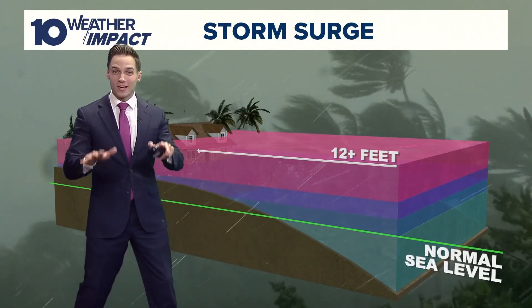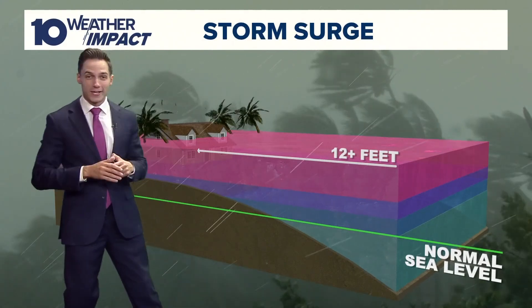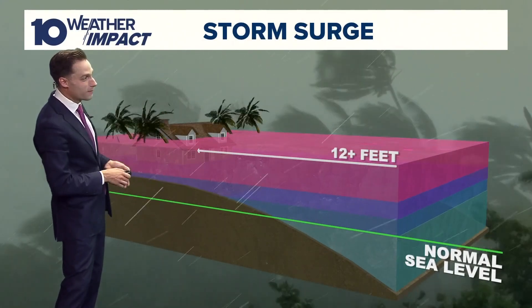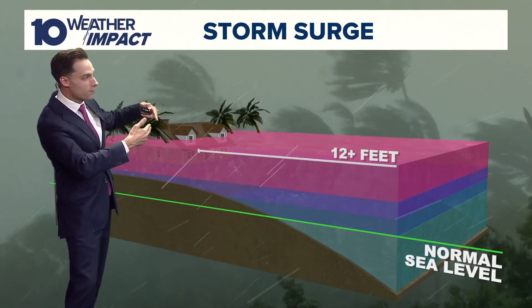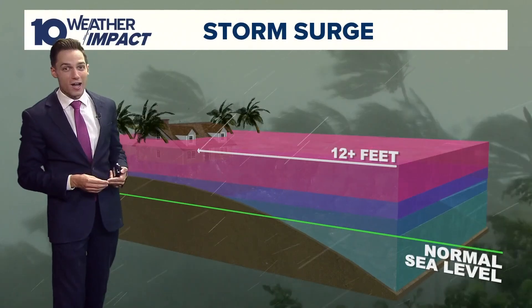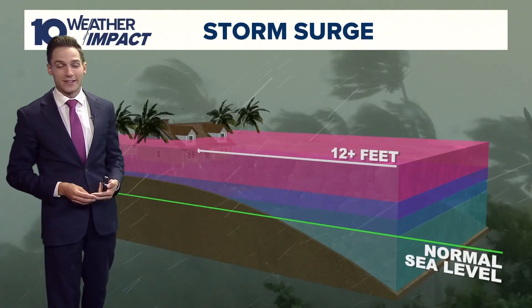The storm surge doesn't even include the actual waves created from the wind. So the actual sea level height is higher by about 12 to 15 feet. On top of that, you get what we call wind-driven waves, which can add another three to six feet. So this will create a lot of devastation for Florida's western coast heading into the next couple of days.